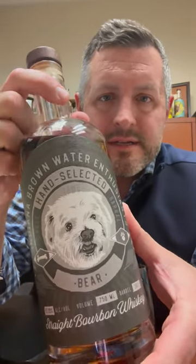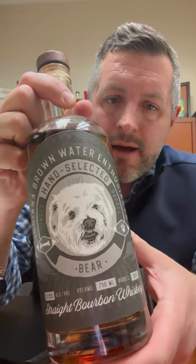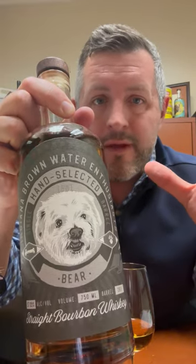Today I am taking a look at the Indiana Brown Water Enthusiast hand-selected single barrel, The Bear cask. This is a whiskey project from the IBWE — one of a group of single barrels. I think these single barrels are going to be the ones that people say, when it's gone, 'Oh man, I should have bought more of those.' It's MGP, it's the 21 rye recipe, and it's bottled cask strength.